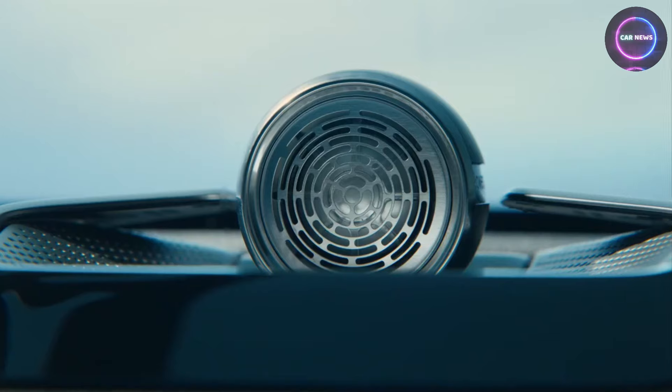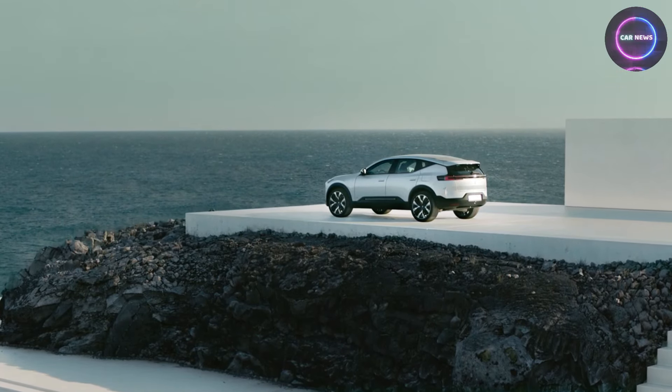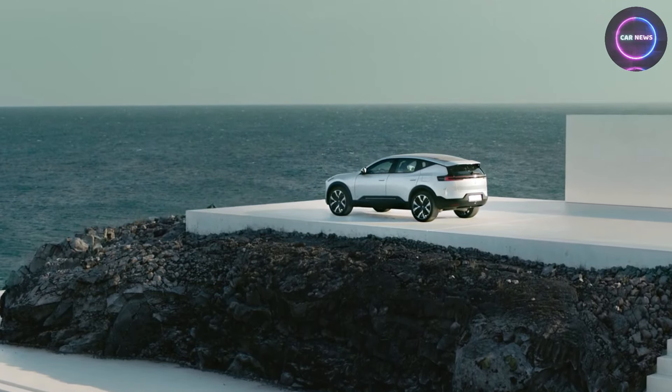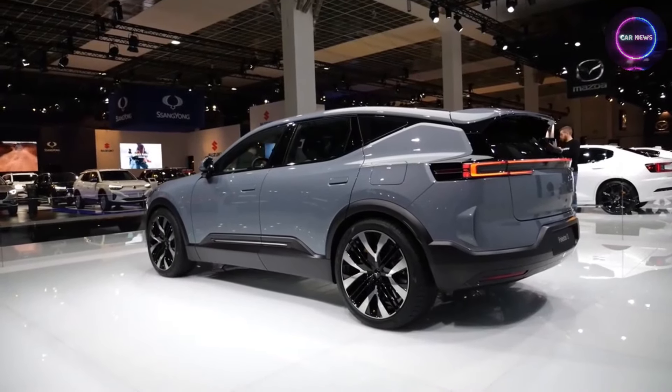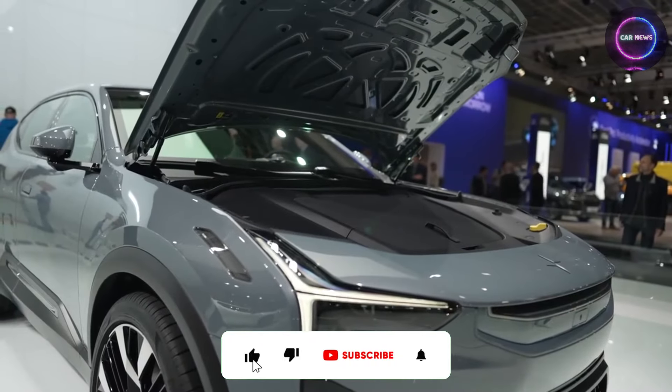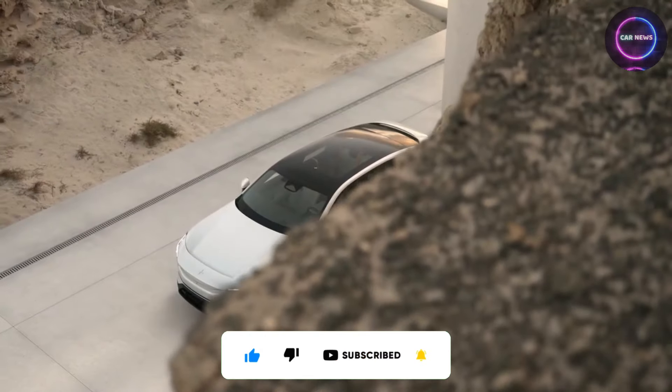As we embark on the journey towards a greener and more luxurious future, Polestar 3 leads the way, inspiring change and driving progress with every fiber. Thanks for watching, and we hope you enjoyed this exploration into the world of Polestar 3. Don't forget to like, subscribe, and stay tuned for more exciting updates on the forefront of automotive excellence.